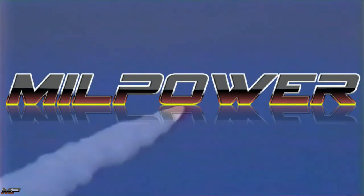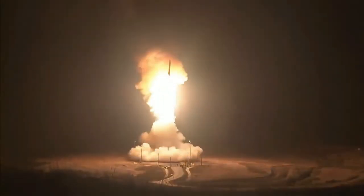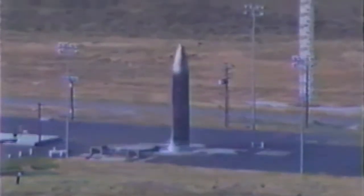I hope y'all enjoyed, hope you learned something new, and I will see you on the next episode of Mill Power. Our arms must be mighty, ready for instant action, so that no potential aggressor may be tempted to risk his own destruction.